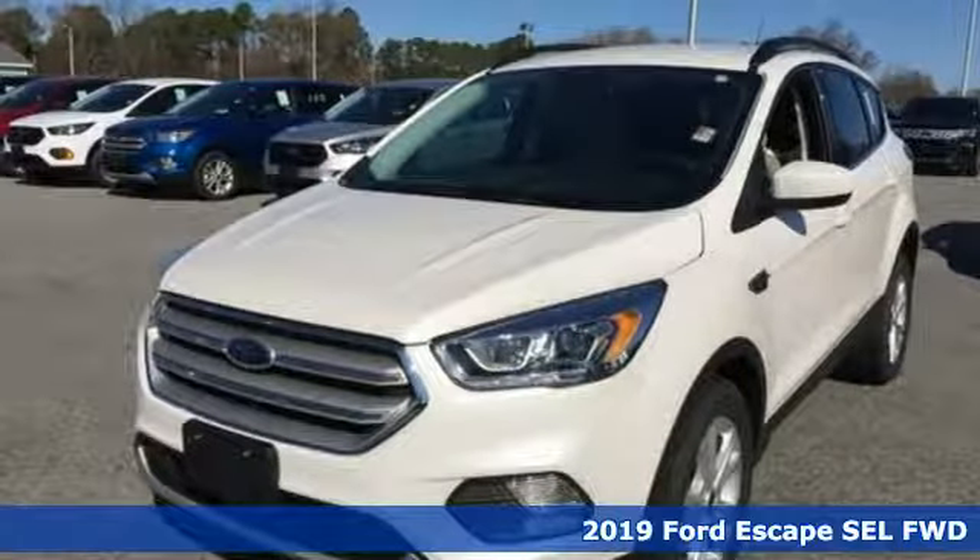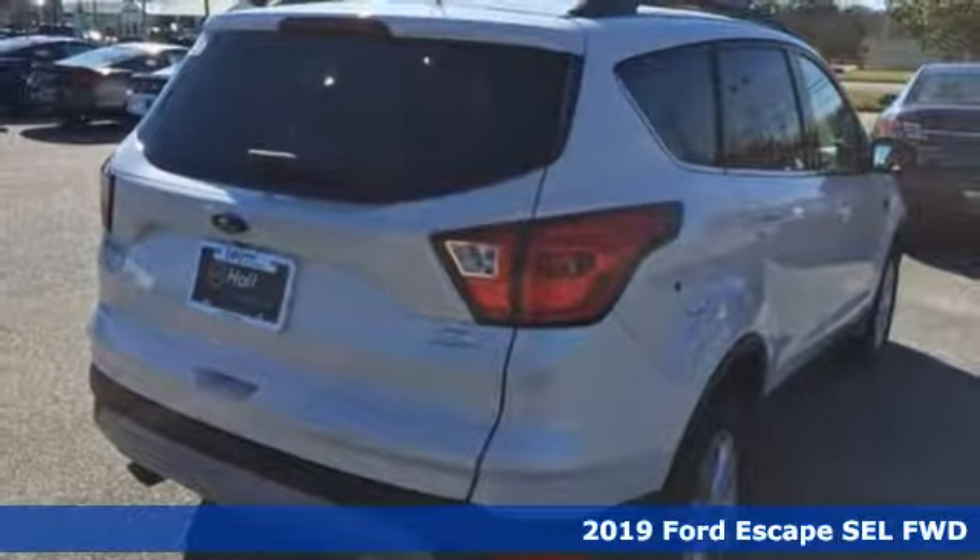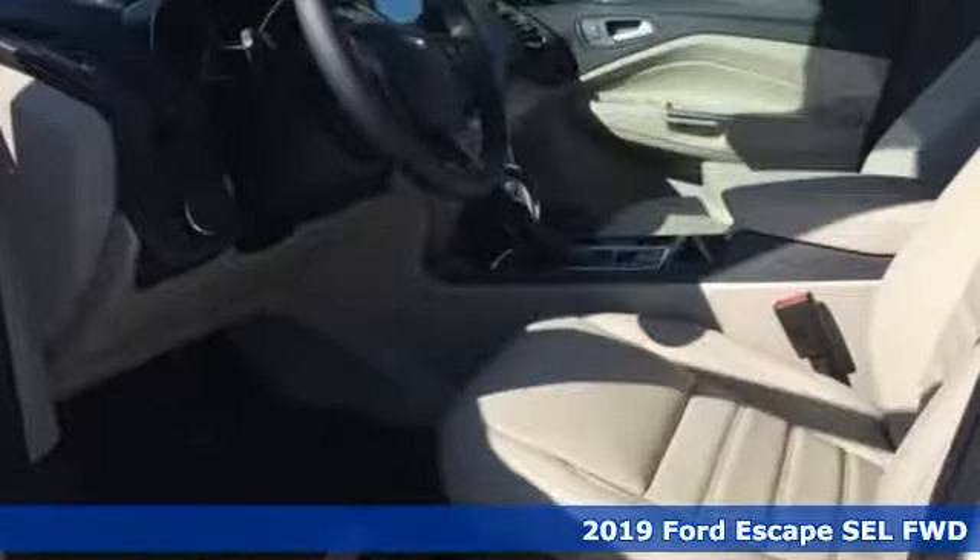It's a new 2019 Ford Escape. Every generation has its Ford — this one's yours. It comes nicely equipped with features you'll love.